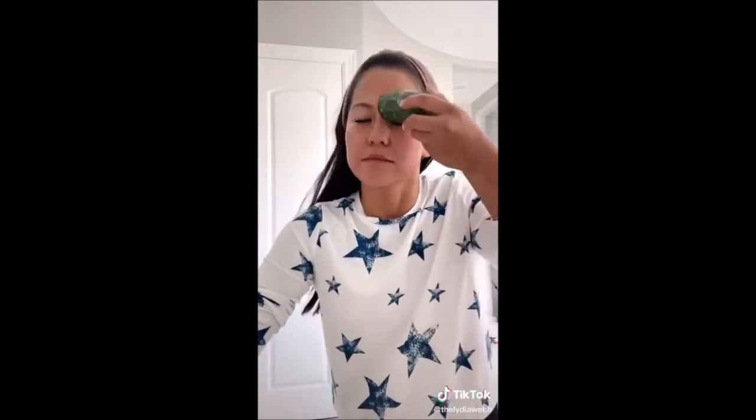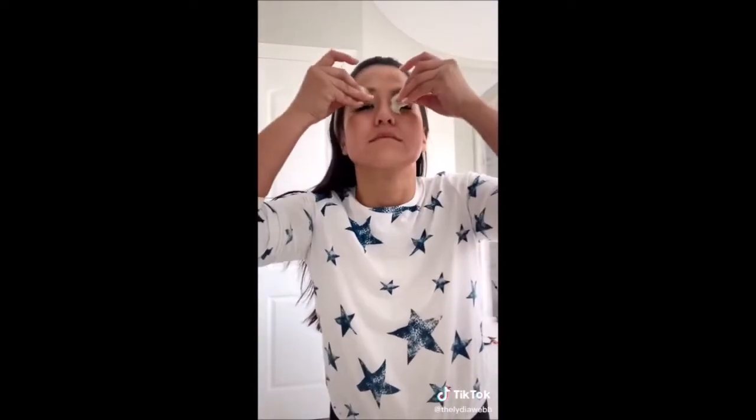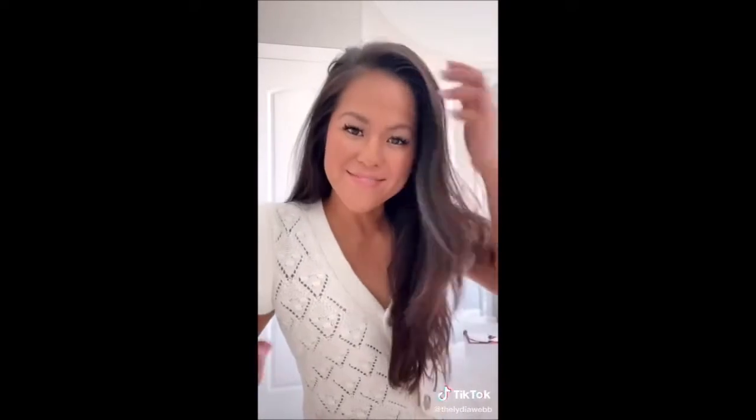I always have a frozen cucumber on standby to ice my face in the mornings. Cucumbers are packed with nutrients and antioxidants — they boost collagen, hydrate, brighten, minimize puffiness and pores, and act like a natural primer. Then I apply polyglutamic acid, which is an even more powerful hydrator than hyaluronic acid. I wait a few minutes for everything to absorb and then apply niacinamide. I finish with my regular makeup routine and it's almost immediately obvious that my skin is so much better.